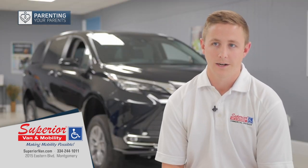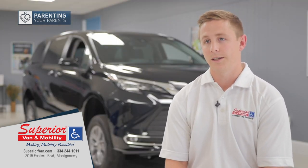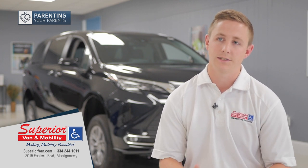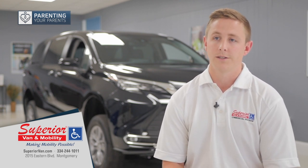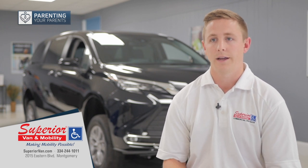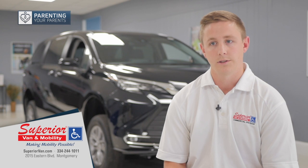We have a 24-hour emergency hotline, so all of our customers get it. They can call us 24 hours a day, seven days a week. Our technicians take the phone home with them, so if there's an issue they can talk you through it over the phone. If they need to come out and do something in person, they will to help you out.